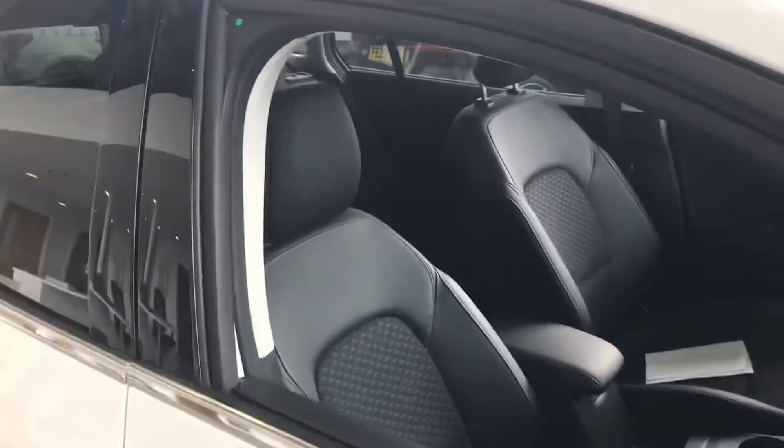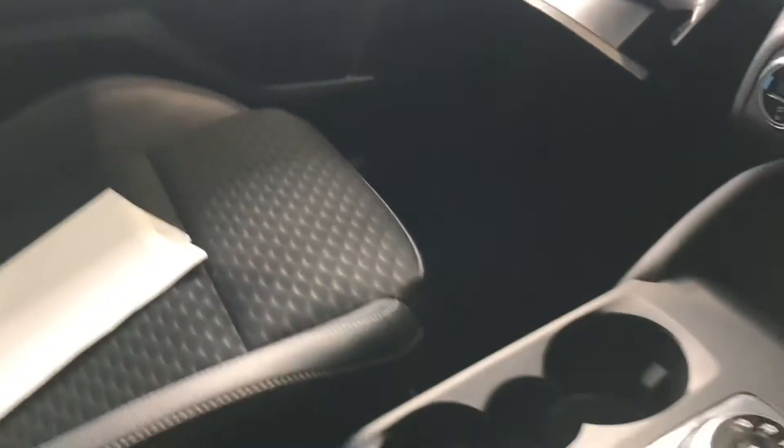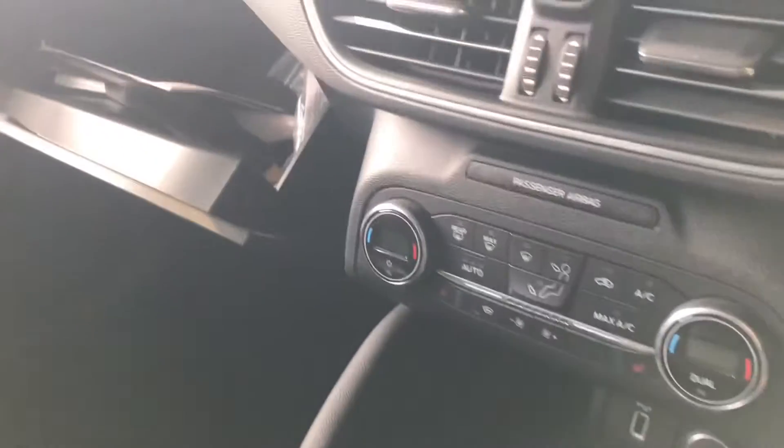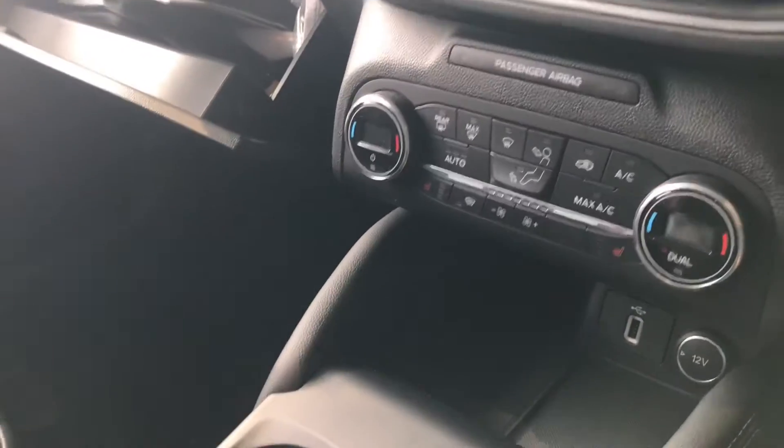Inside the car, as you can see, it's got half black leather with cloth interior. The front seats are heated to keep you nice and warm and comfortable. You've also got climate control so you can set the temperature you want to make journeys very comfortable indeed.